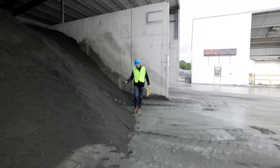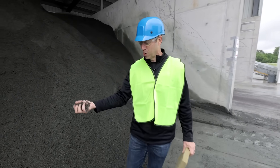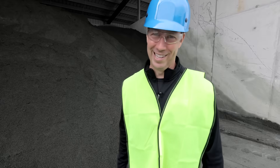The Build Show is on the road today. We are in Ransom, West Virginia. We're going to show you how this stone becomes this insulation on your job site. Today's video is sponsored by Rockwool. Let's get going.